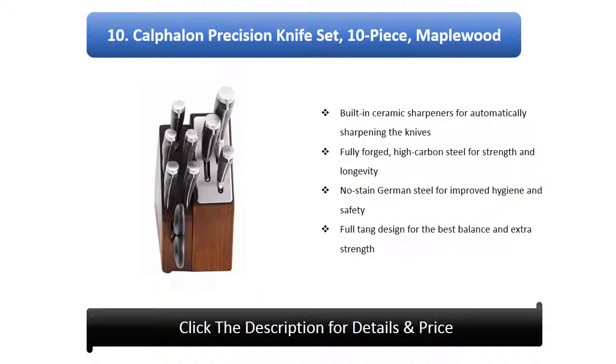Number 10: Calphalon Precision Knife Set, 10 piece. Features maple wood with built-in ceramic sharpeners for automatically sharpening the knives. Fully forged high carbon steel for strength and longevity. No-stain German steel for improved hygiene and safety. Full tang design for the best balance and extra strength.